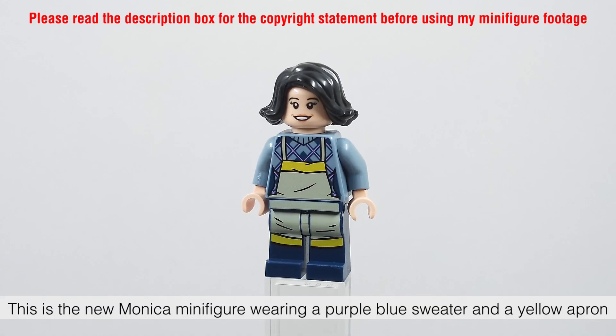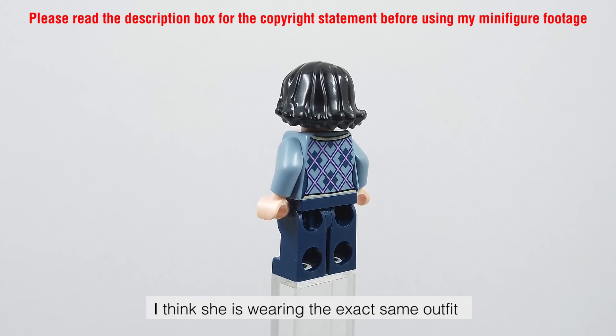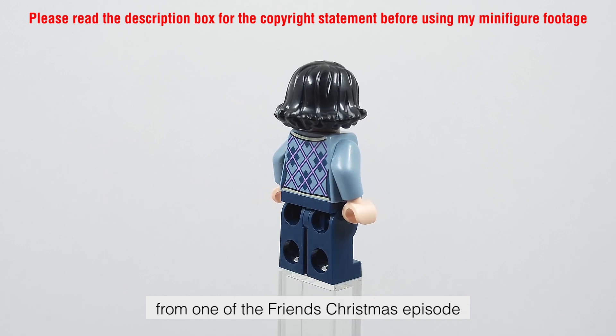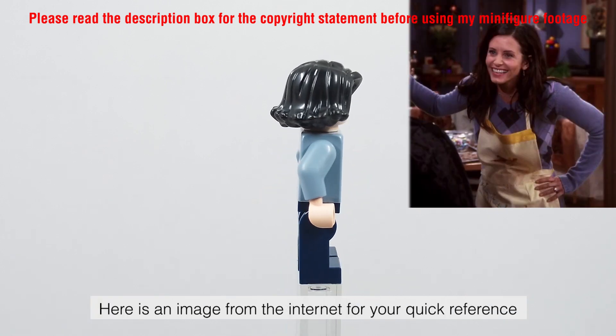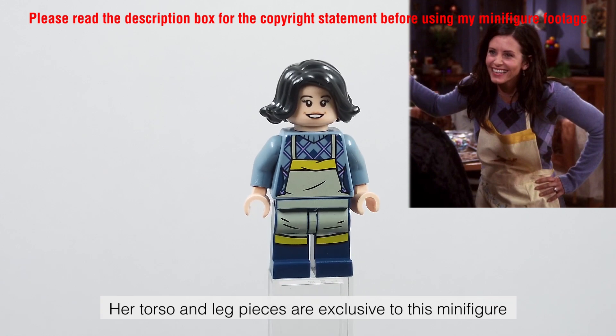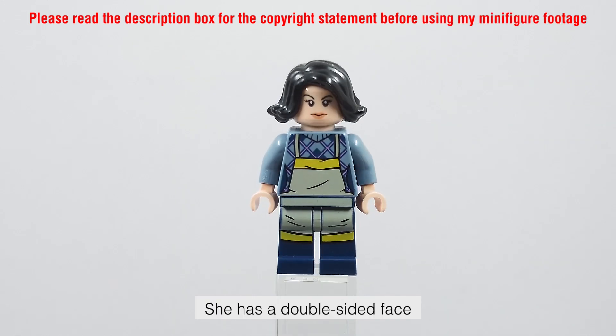This is the new Monica minifigure, wearing a purple-blue sweater and a yellow apron. I think she is wearing the exact same outfit from one of the Friends Christmas episodes. Here is an image from the internet for your quick reference. Her torso and leg pieces are exclusive to this minifigure.